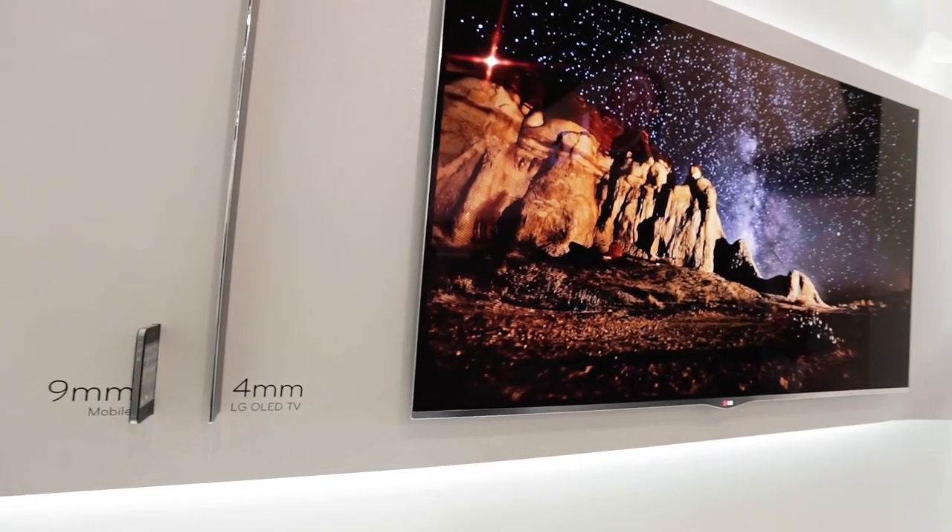So as well as being the world's largest OLED, it's actually a 3D model as well. Apart from being super sharp, it's also super thin. It's just four millimetres thick, which really is thin.